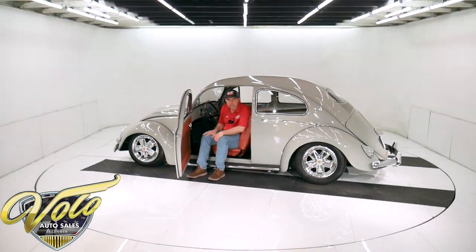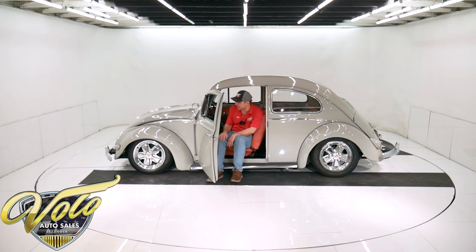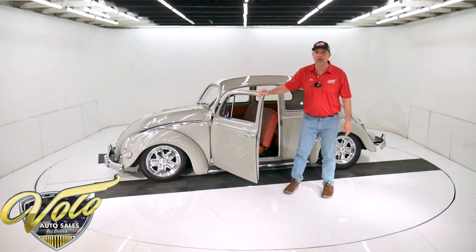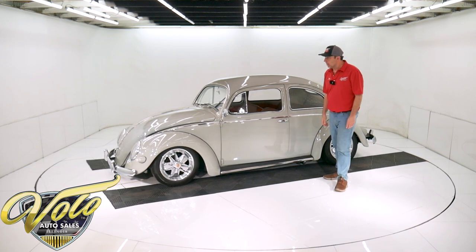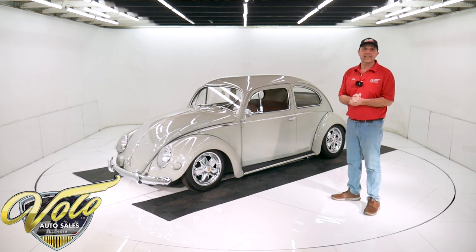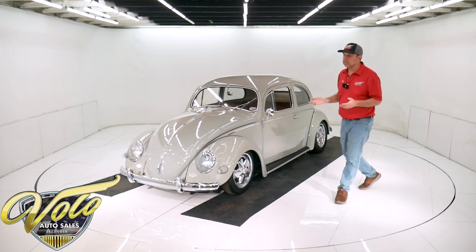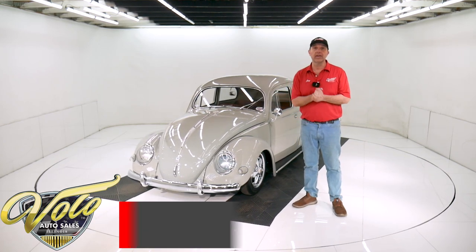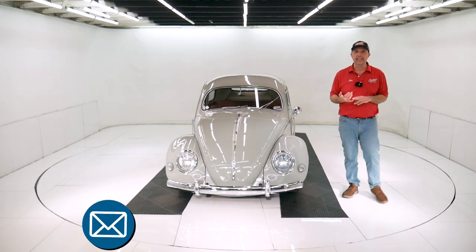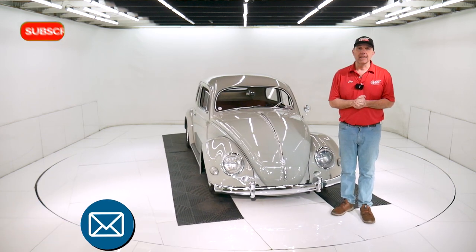So there you have it — this is just a great-looking little fun car. Very high quality. Love the colors. I love everything about it. We haven't had many of these, so I'm no expert, but I know a good car and I know quality. Go to volocars.com — I just gave you my impression of this car. If you have specific questions or concerns, a salesman would be very happy to help you. We can arrange delivery anywhere in the world. We can help with financing and make the paperwork real easy as well. So go to volocars.com to get started.